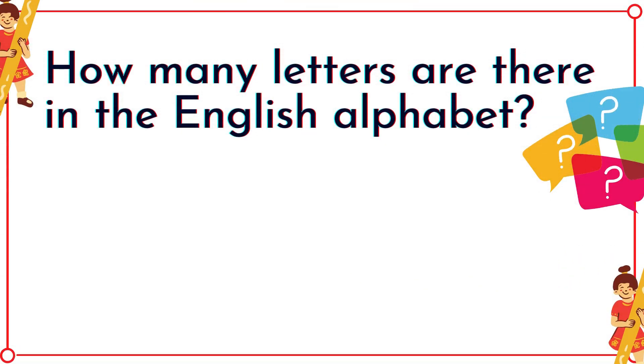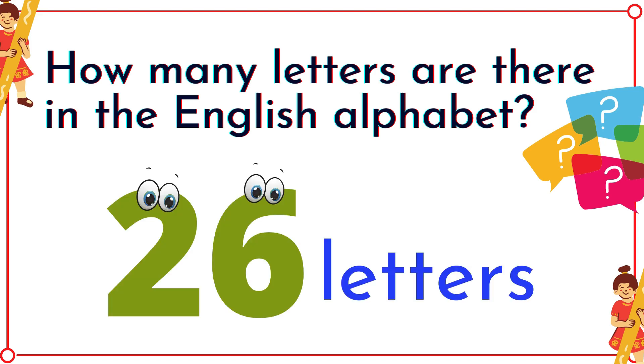How many letters are there in the English alphabet? Twenty-six letters!